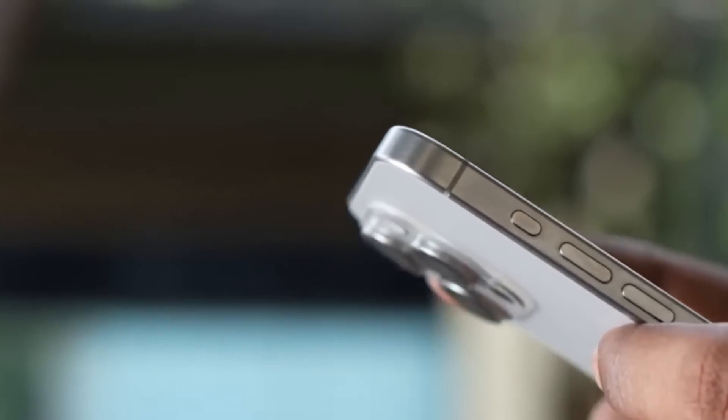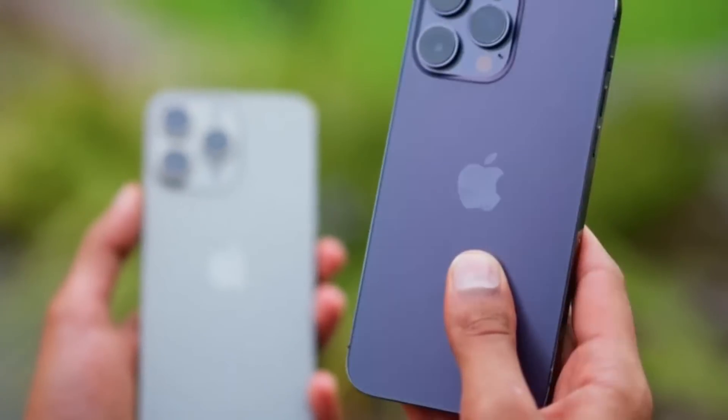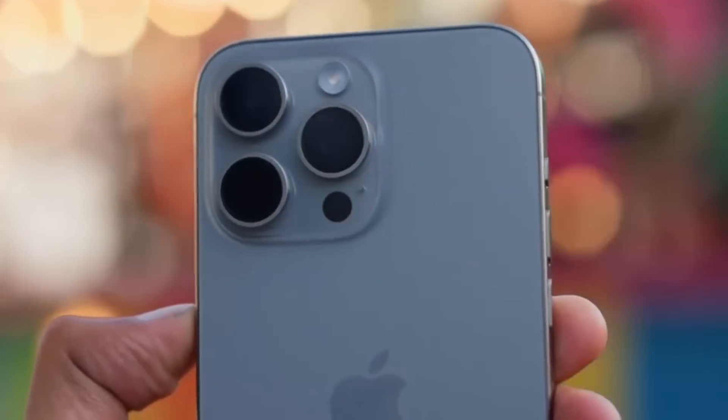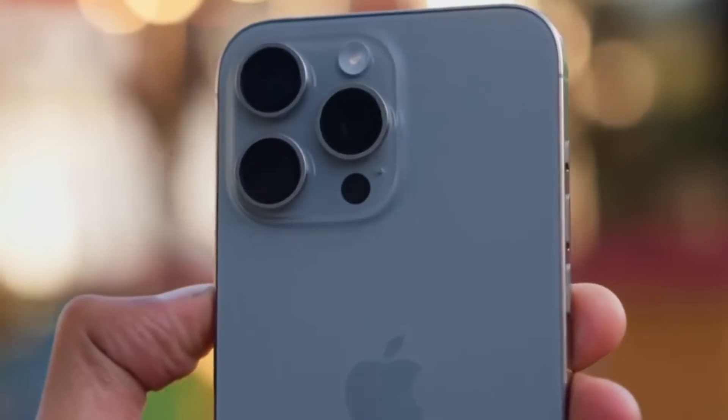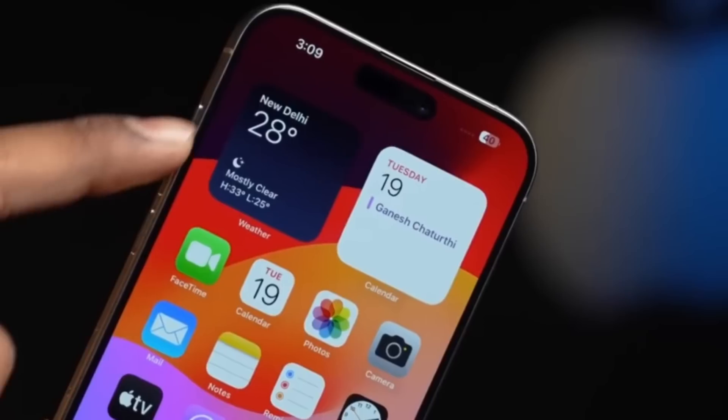The reduced weight, combined with the rounded edges of the titanium frame, creates a device that feels designed for a comfortable grip. Unlike the previous iPhone 14 Pro Max, which was heavy and less comfortable, the 15 Pro Max offers a much improved user experience in terms of ergonomics.